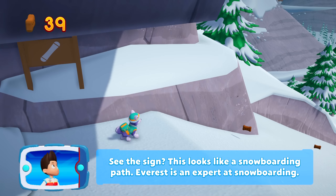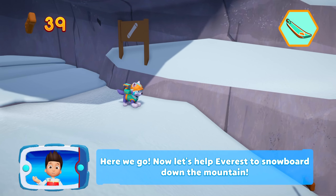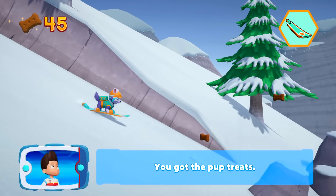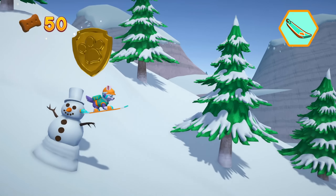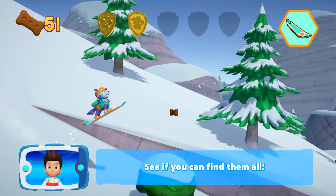See the sign? This looks like a snowboarding path. Everest is an expert at snowboarding. Use Everest's snowboard now by pressing the circle button. Here we go. Now let's help Everest snowboard down the mountain. Press the X button to help Everest jump. You got the pup treat. There's a golden paw print nearby. You found a golden paw print — see if you can find them all.